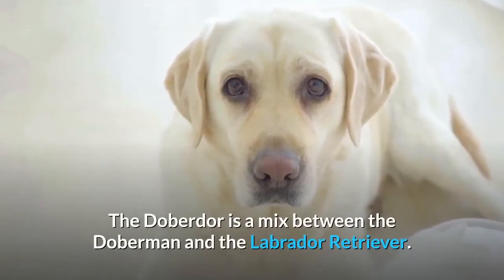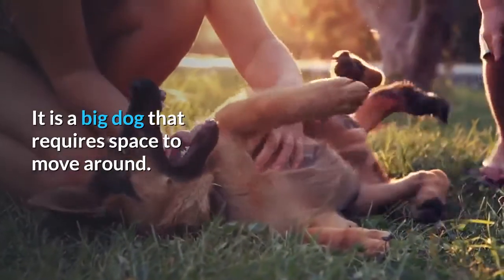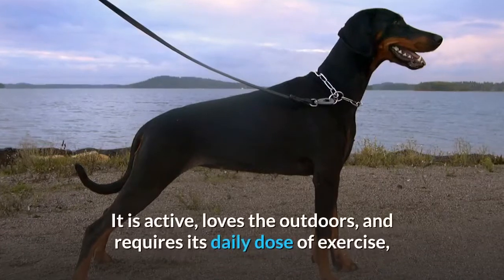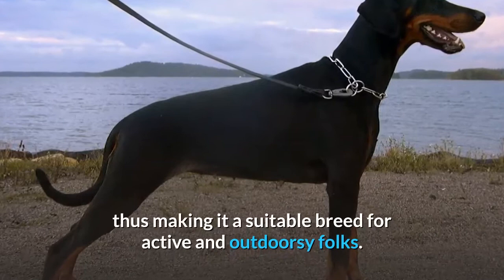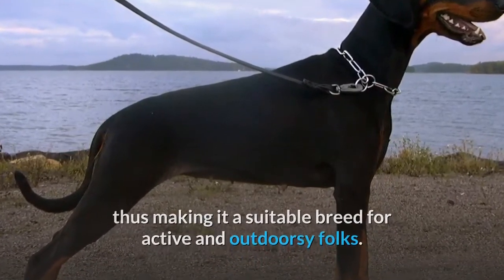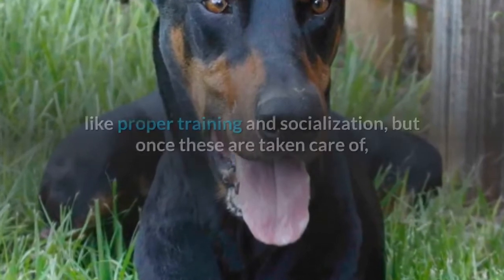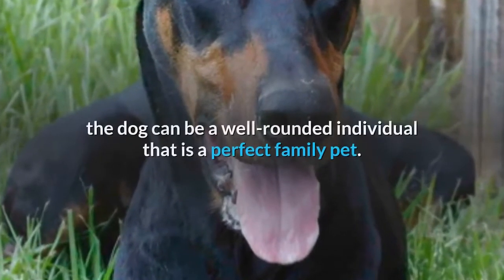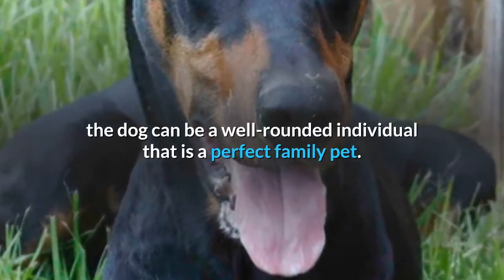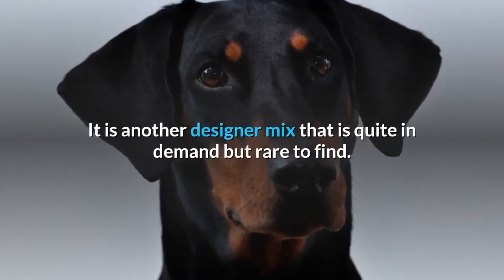The Doberdor is a mix between the Doberman and the Labrador Retriever. It is a big dog that requires space to move around. It is active, loves the outdoors, and requires its daily dose of exercise, making it a suitable breed for active and outdoorsy folks. There are some issues with this breed that require close attention, like proper training and socialization, but once these are taken care of, the dog can be a well-rounded individual and a perfect family pet. It is a designer mix that is quite in demand but rare to find.